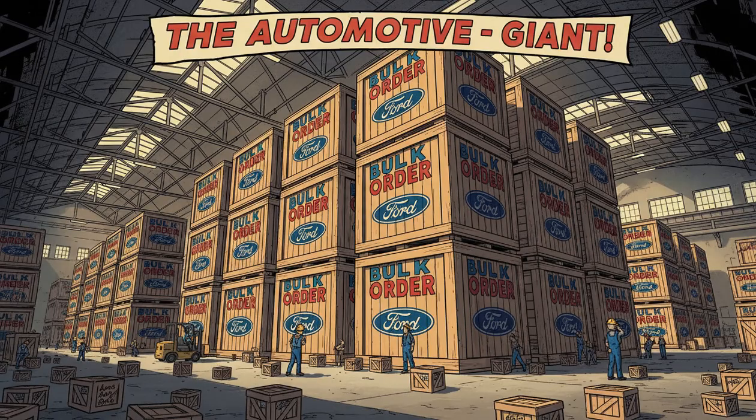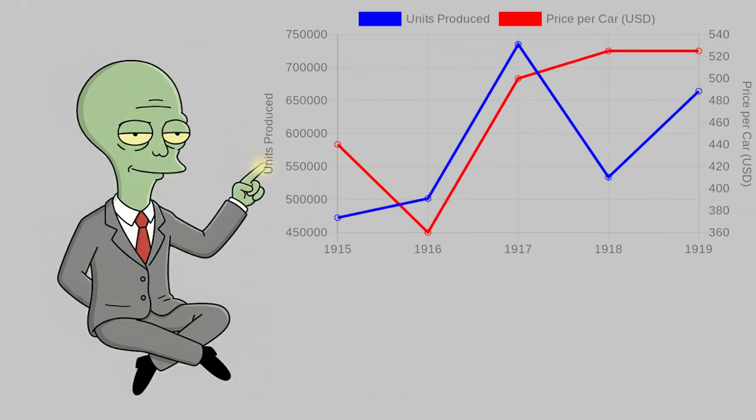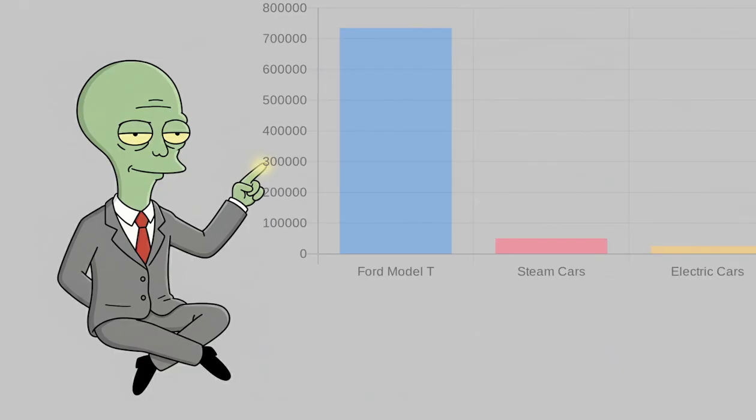Ford bought his parts in such massive quantities that his bulk orders dwarfed anyone else's. In 1917 alone, Ford produced 735,000 Model Ts, each selling for the absurdly low price of $500 — roughly $10,000 in today's money. That single year's production was more than all the electric and steam-powered cars produced that year by every other manufacturer combined.